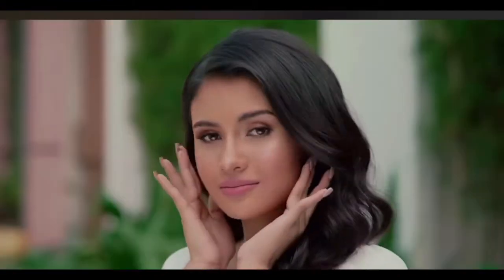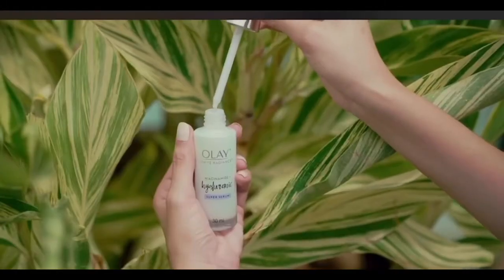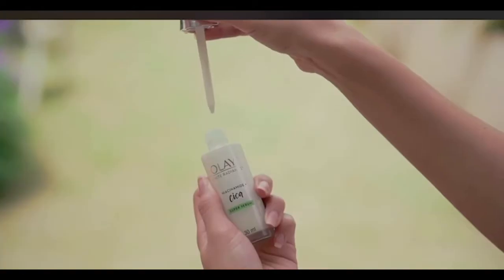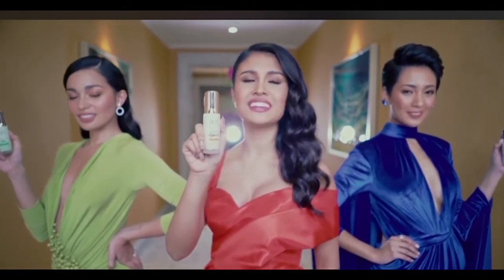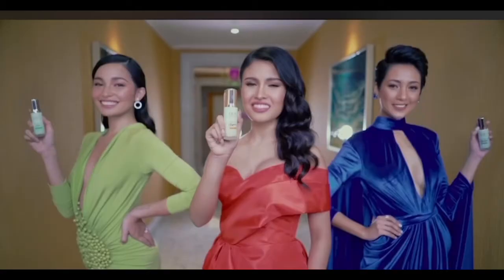Vitamin C for that even glow, Hyaluronic for that dewy glow, and Cica for that healthy glow. By using the Olay Super Serum consistently every day for 28 days, my skin is healthy, flunkier, and absolutely more radiant than before.